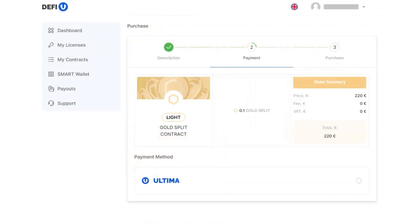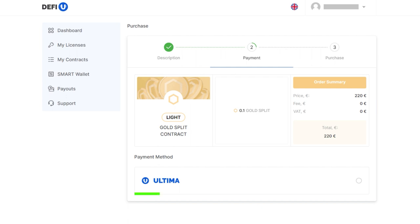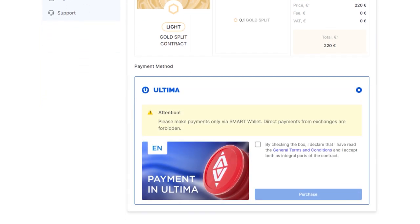A window will appear where you will be prompted to choose a payment method. Payment is only available in Ultima. Having selected the Ultima token, confirm your agreement with the terms by checking the box and click on purchase.